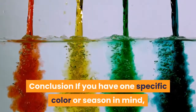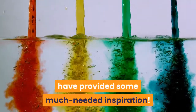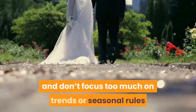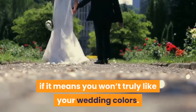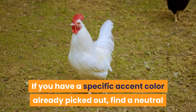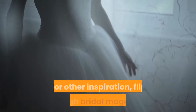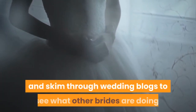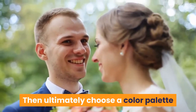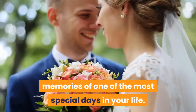Conclusion: if you have one specific color or season in mind, then hopefully our color combinations have provided some much needed inspiration. When picking out wedding colors, always remember to choose colors you love and don't focus too much on trends or seasonal rules if it means you won't truly like your wedding colors. If you have a specific accent color already picked out, find a neutral that matches and you'll have a great foundation for a stunning color palette. For other inspiration, flip through bridal magazines and skim through wedding blogs to see what other brides are doing. Then ultimately choose a color palette that represents your taste and style, and you'll look back on your wedding day with beautiful memories of one of the most special days in your life.